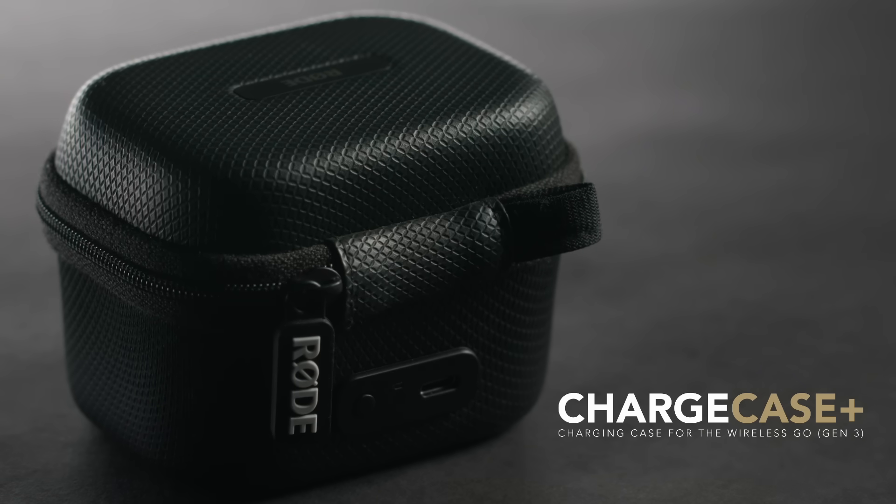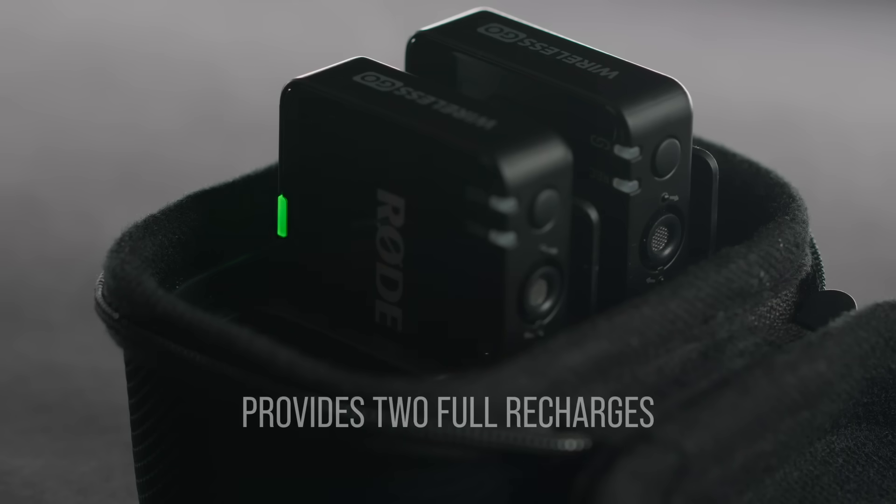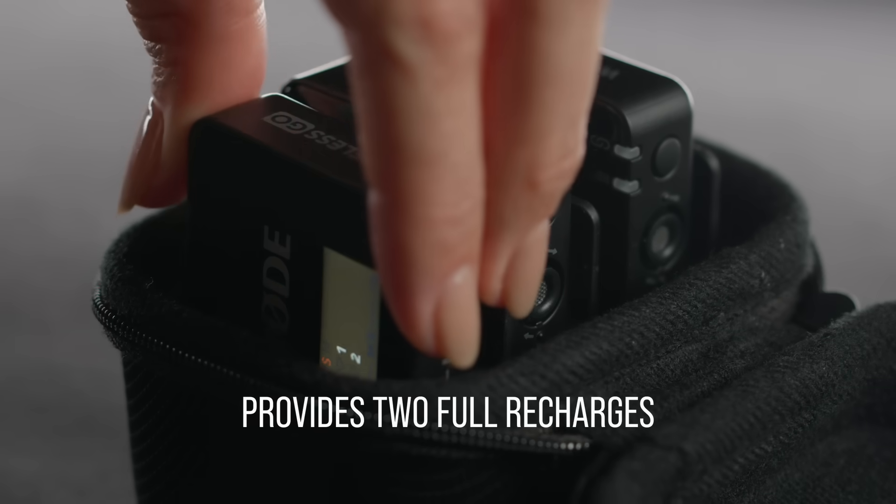If you'd like to keep your system safe, secure and fully charged while on the move, we have also launched a dedicated charging case for the new Wireless Go, the Charge Case Plus. This case provides an additional two full recharges to your system, giving you over 21 hours of operation to keep you topped up between shoots.